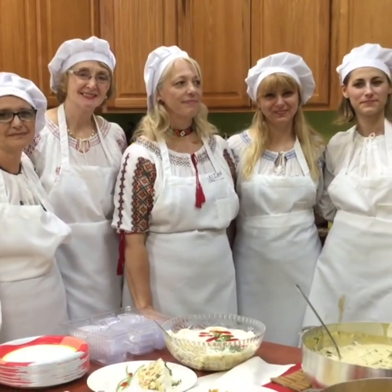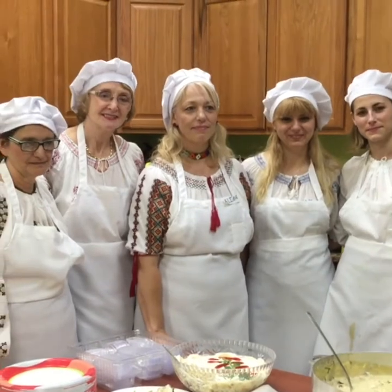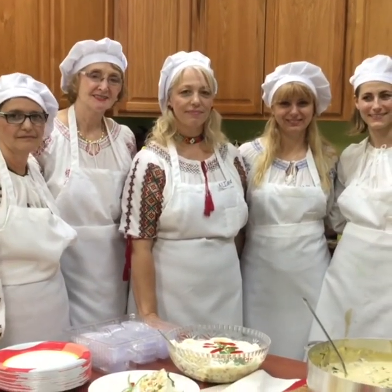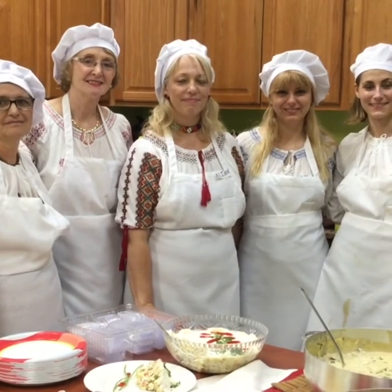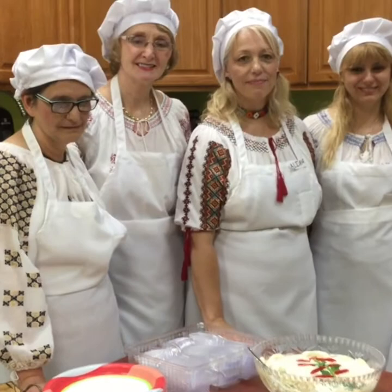We have Romanian cooking teachers here today. They have prepared this incredible feast for us and they are so kind. They came from St. John's Cassian Romanian Orthodox Church and they have cooked this amazing feast for us today.